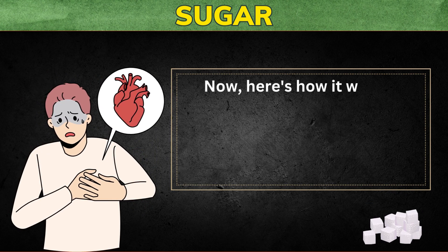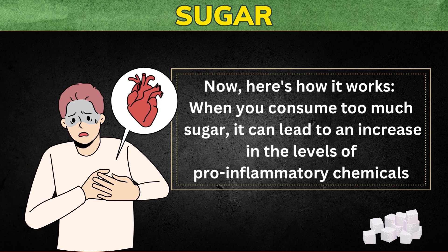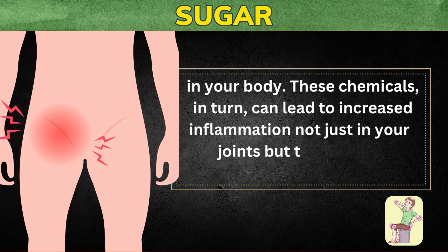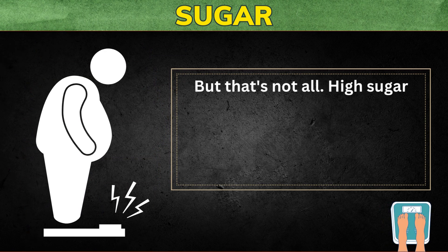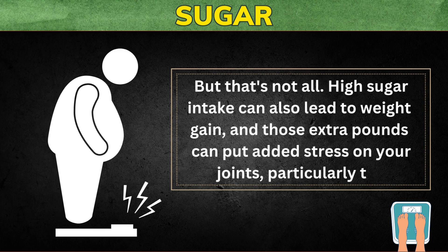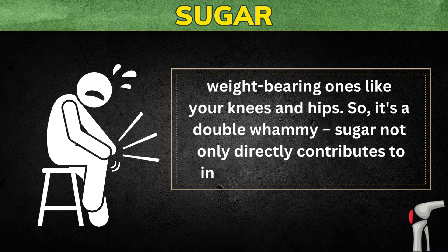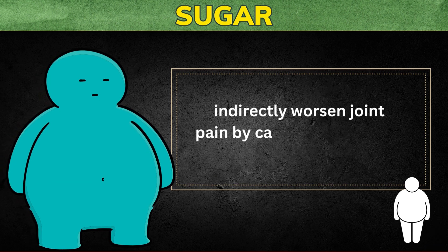Here's how it works. When you consume too much sugar, it can lead to an increase in the levels of pro-inflammatory chemicals in your body. These chemicals, in turn, can lead to increased inflammation, not just in your joints, but throughout your entire body. High sugar intake can also lead to weight gain, and those extra pounds can put added stress on your joints, particularly the weight-bearing ones like your knees and hips. Sugar not only directly contributes to inflammation, but can also indirectly worsen joint pain by causing weight gain.